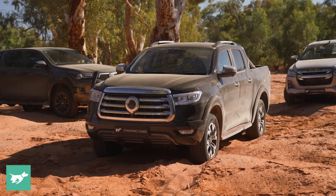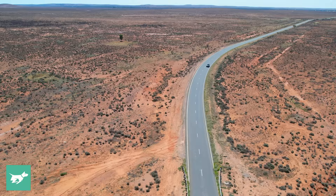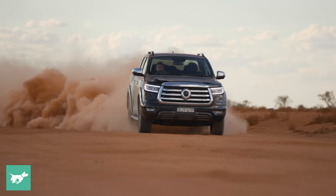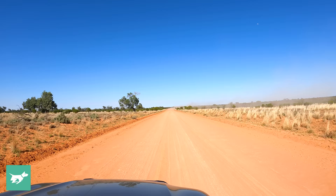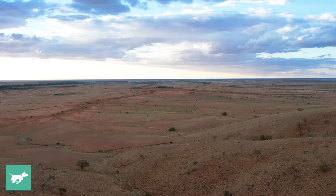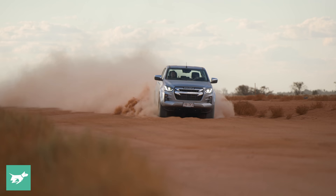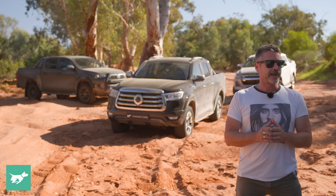There is an extremely persuasive argument for buying this Chinese-made Great Wall Motors Ute, but we're not just here to test prices on a spec sheet. We're here to see whether the GWM Ute, the Hilux, and the D-Max can handle what Australia can throw at them. We've driven from Sydney out through Goulburn to Ivanhoe, did 200 kilometres on the extremely challenging Moskill Road out to Menindee, the back way into Broken Hill, and now we're right on the cusp of the Outback.